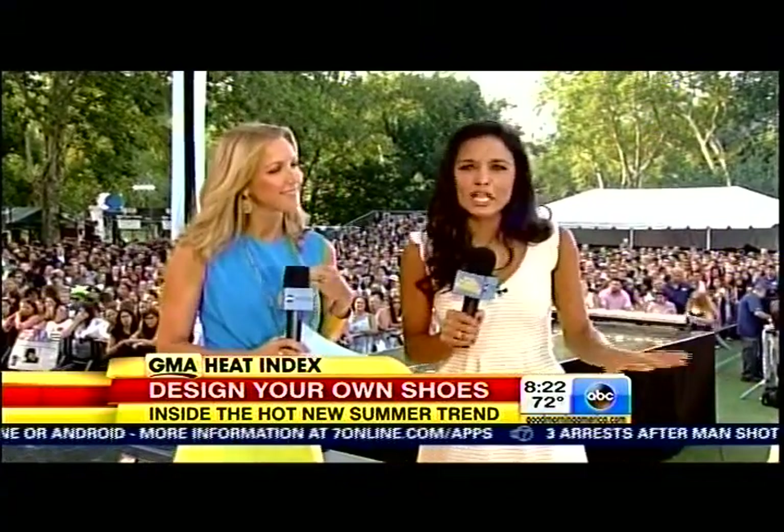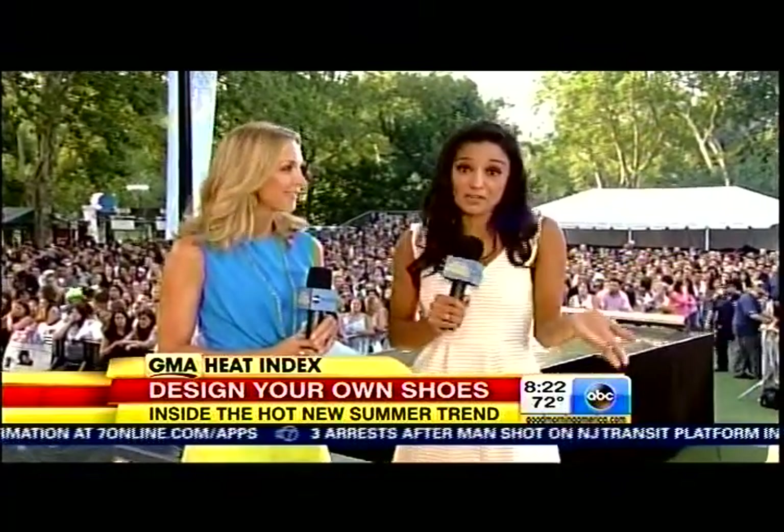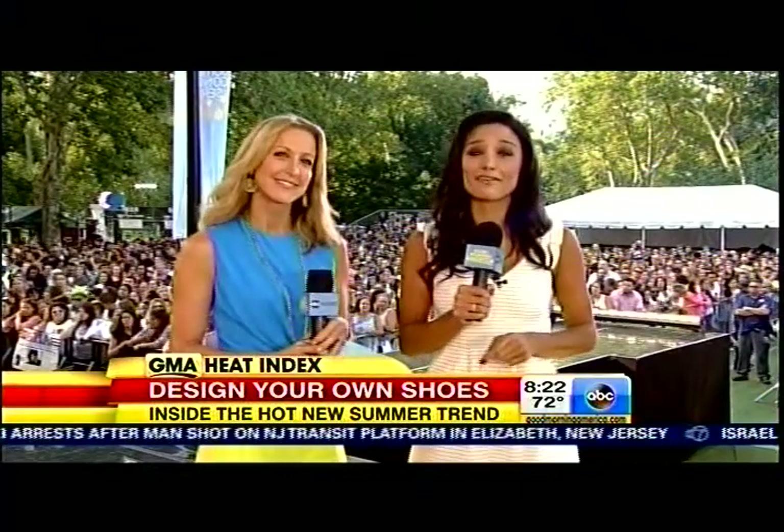To complete the look for that big job interview, or maybe to wear to your best friend's wedding — maybe even your own wedding. Well, look no further, because the latest trend taking off in fashion is customized couture, putting the creative power in your hands.